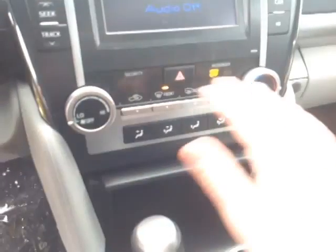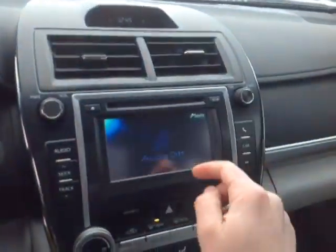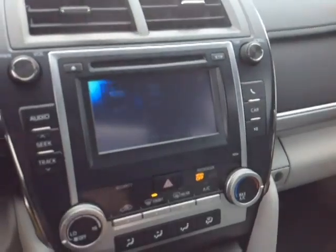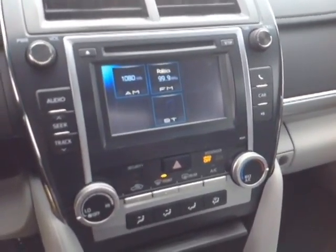Behind that, USB and auxiliary ports for your compatible music device, a 12 volt power outlet, easy to access climate control panel, emergency flashers, digital clock up top, and this touchscreen features a number of different audio sources that include AM, FM, CD, USB, Bluetooth and auxiliary.